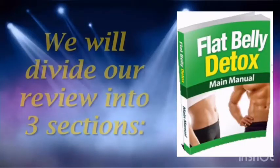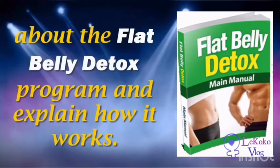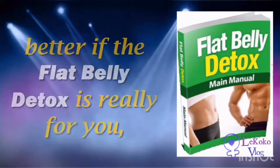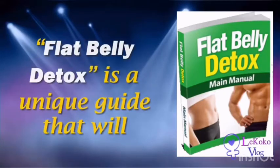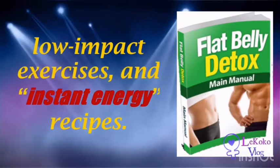Flat Belly Detox does not support the concept of hard and harsh diets and regimens. Instead, it uses the aspects of modern science as a tool, as the author firmly believes that losing weight is not about hitting hard — it's about hitting smart. This program will boost your energy levels thanks to the delicious and nutritious recipes you'll be introduced to, sustaining you throughout the day.